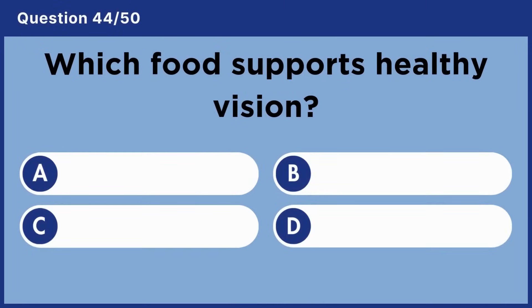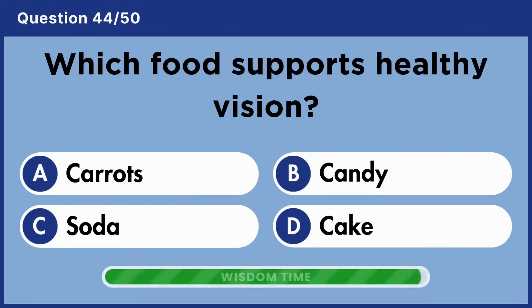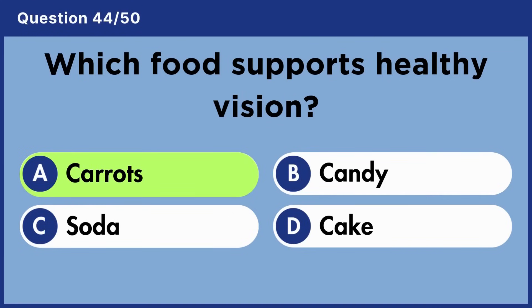Which food supports healthy vision? Answer A: Carrots.